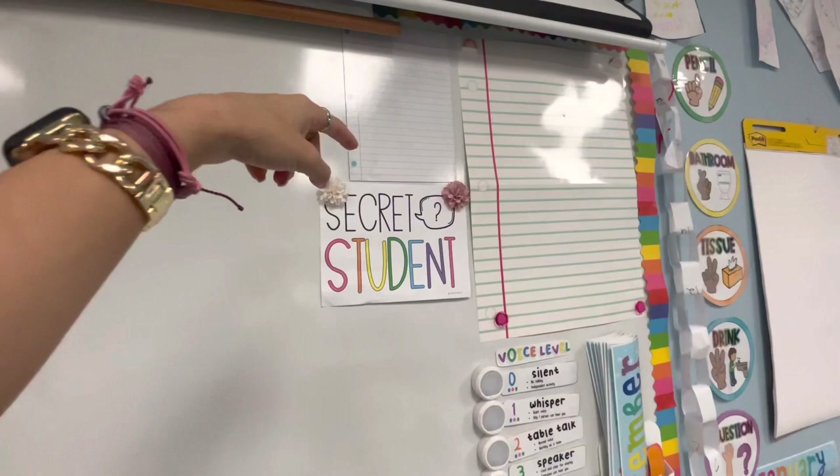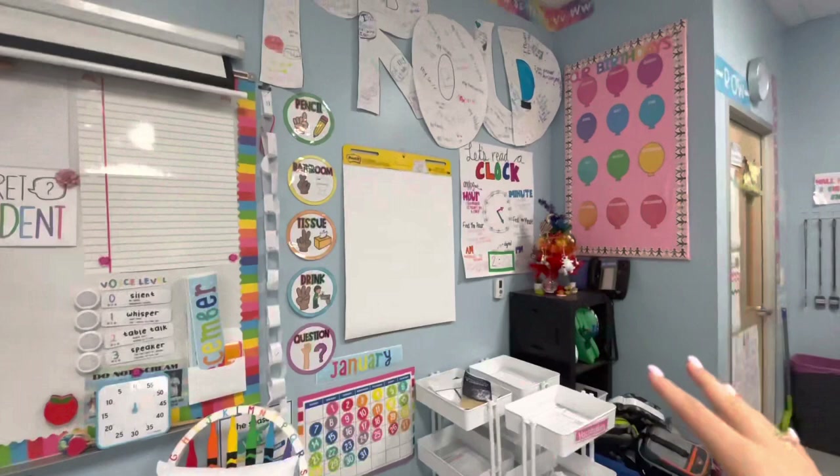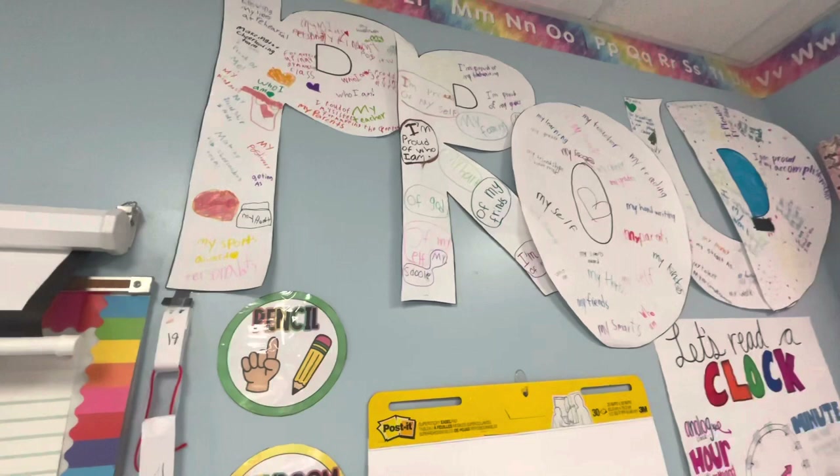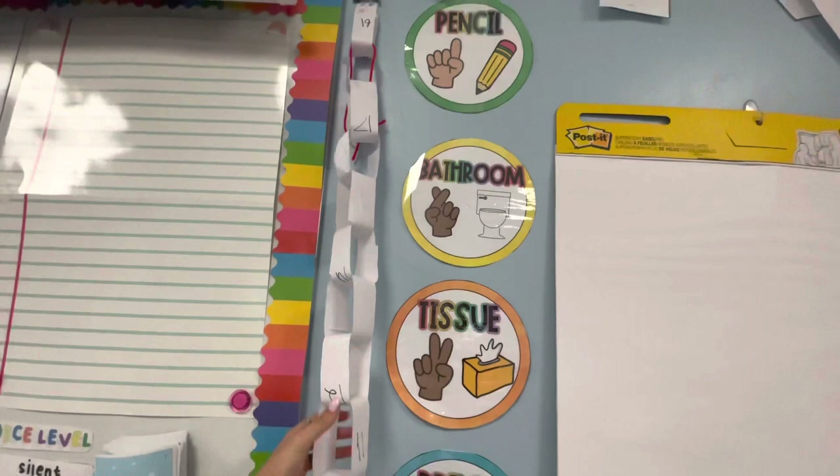Coming over here to this last little corner — we did what makes us proud. So up on there it says things like I'm proud of my sports awards, getting all A's, I'm proud of who I am, those types of things. This someone made for me for the countdown to Christmas that I didn't want to just tear apart, so I just have it hanging up.